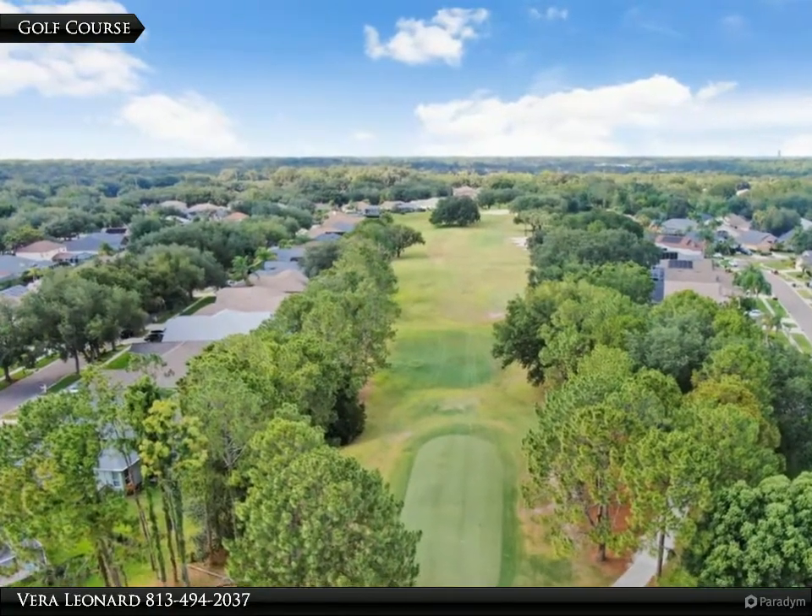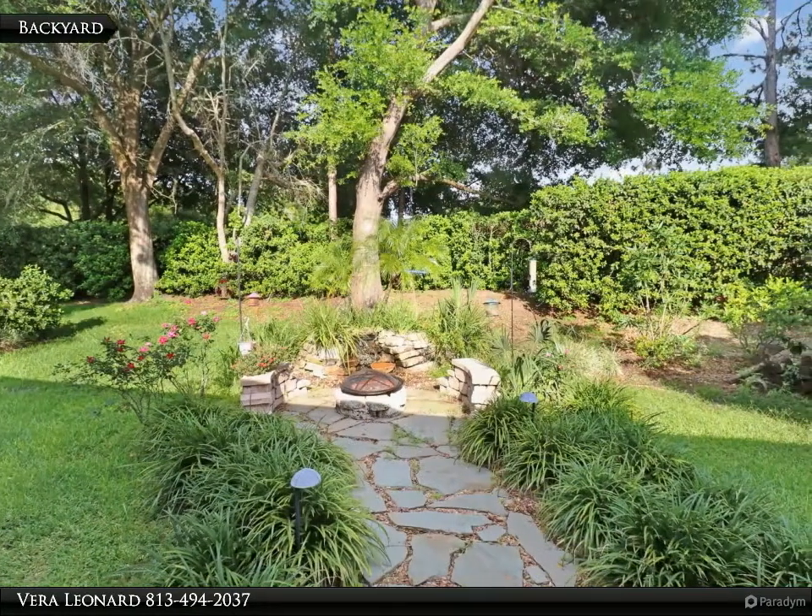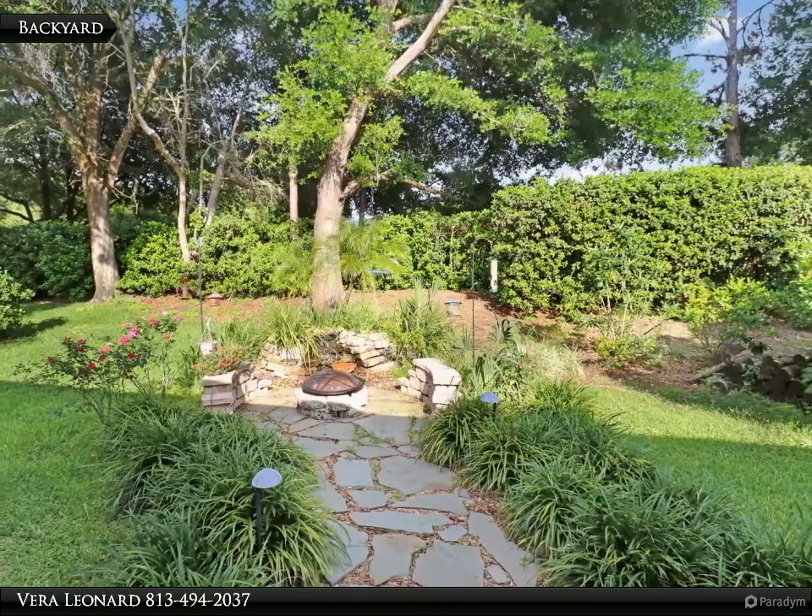The River Hills golf community is a gated community with a beautiful clubhouse, golf course, community pool, playground, and tennis courts. For more information, review the details below.